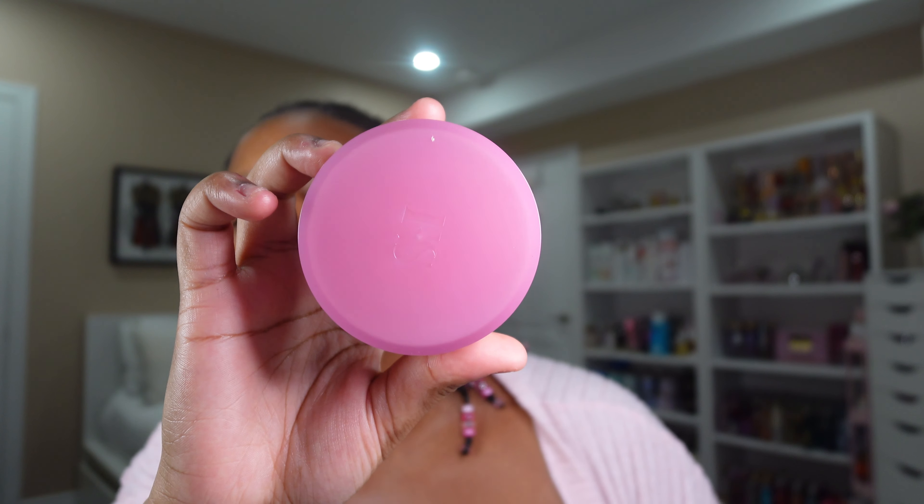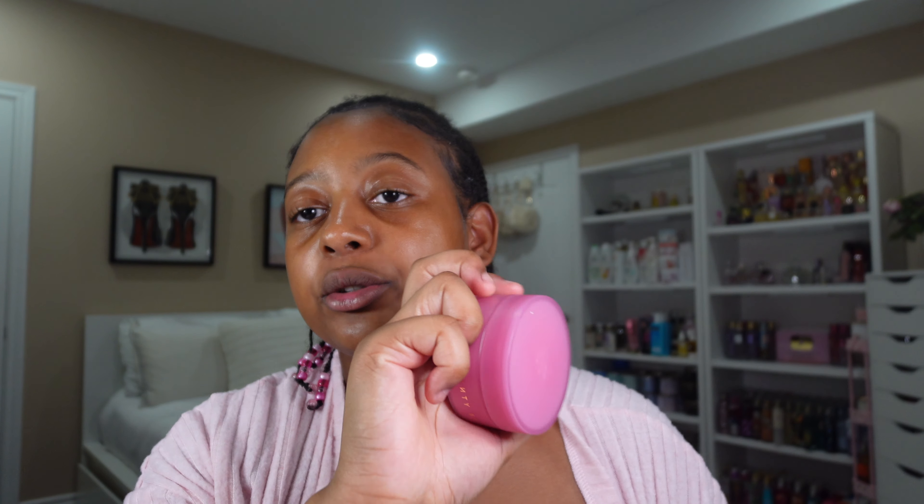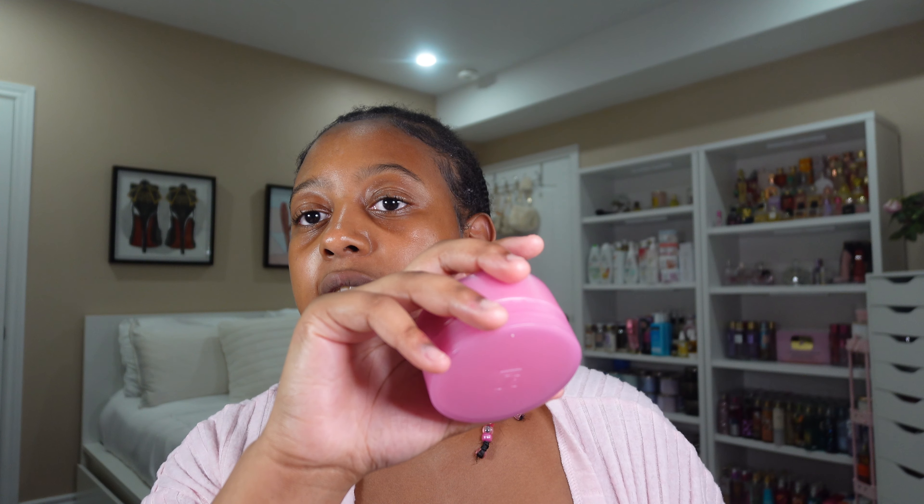Then we have the Fenty Skin Whipped Oil Body Cream. This is in the vanilla dream scent. This literally smells like vanilla icing — like the vanilla buttercream icing on a cupcake. And I love that this has shimmer in it. I won't be wearing it in the fall because I'll be wearing heavier clothes, but I will be wearing it in the summertime when I want to smell delicious.